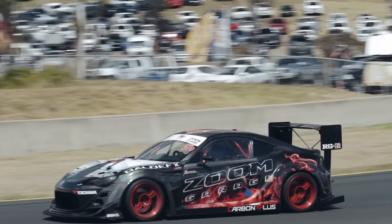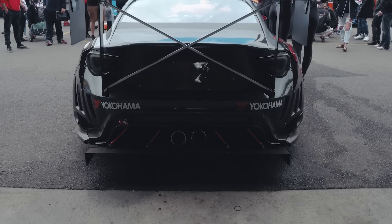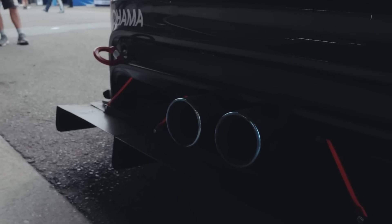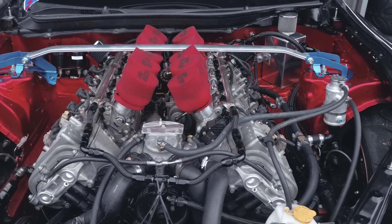Across the world, the Toyota 86 has been one of the platforms that's seen a huge number of engine swaps. We've seen 2JZs, we've seen LS swaps, but I don't think I've ever seen someone shoehorn a BMW 5-litre V10 into an 86 chassis. We're here with Brad from Zoom Garage in Australia who's done exactly that. We're going to find out what he's done to make that engine fit and run.